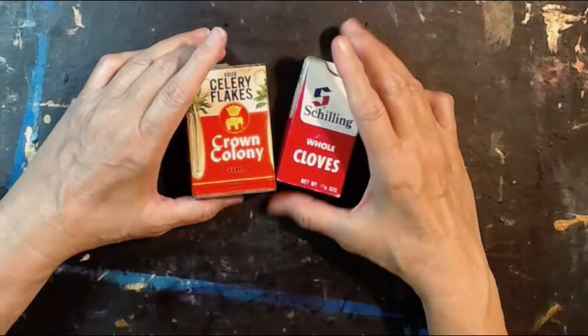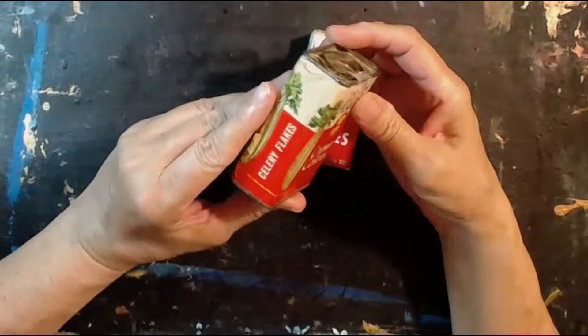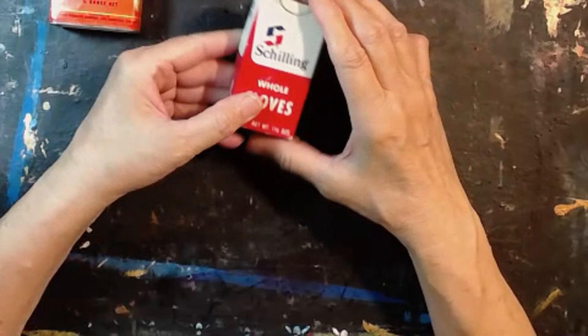These are dried celery flakes. I like it because of the color — it's got celery on it, an elephant and a crown. Crown Colony, one fourth ounce. I have no idea of the date. This is the whole cloves tin and I paid a dollar. There are some cloves left in here. I haven't decided which one I'm going to use — I've got a project.